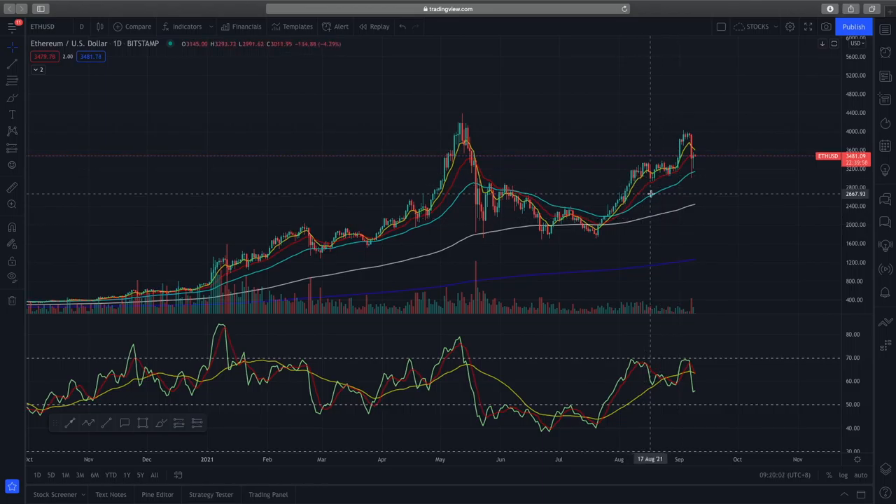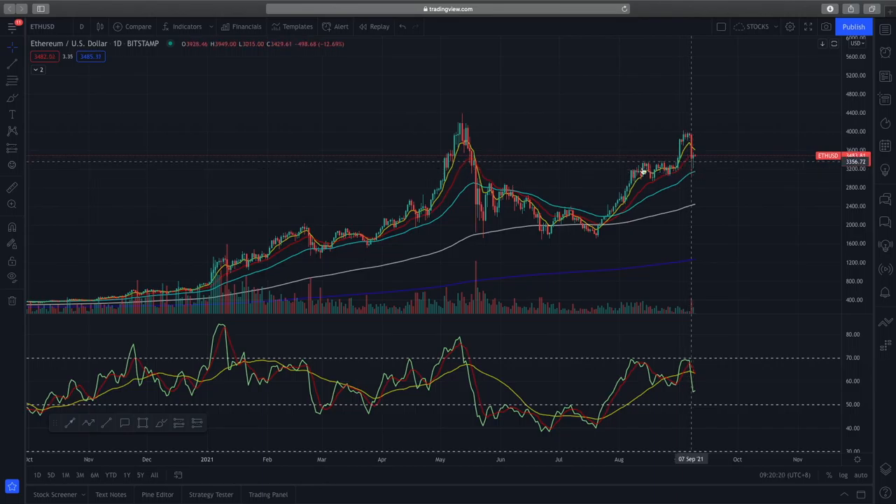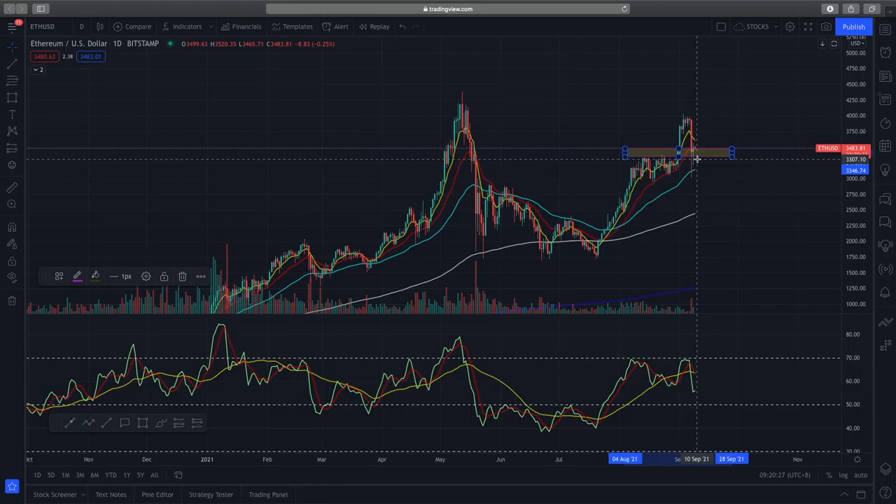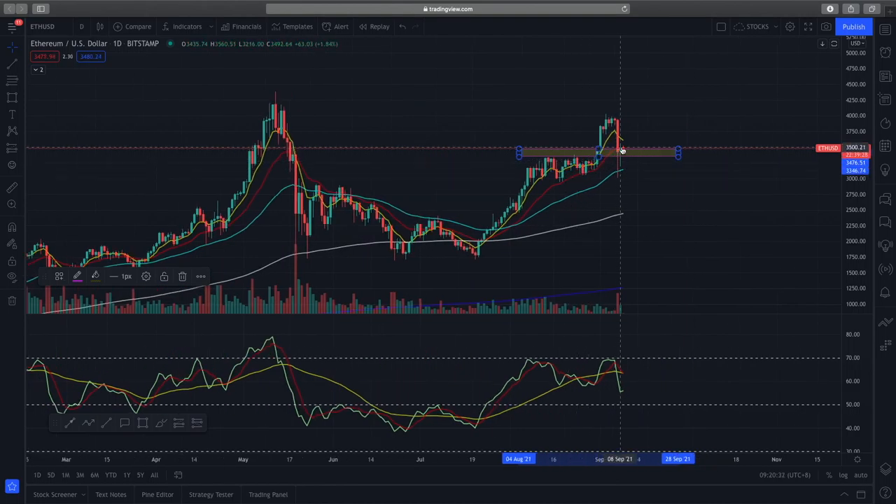For yesterday's price action, we see a big drop where it retested the 50-day EMA. However, you can see that this pin bar meant that there were a lot of buyers coming in and pushing prices back up above the previous support. If I draw the previous support over here, you can see very clearly that prices are still testing this previous support and are unable to close below it.